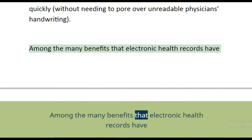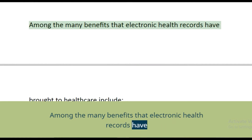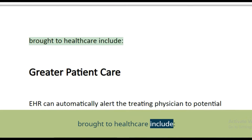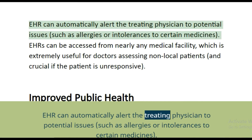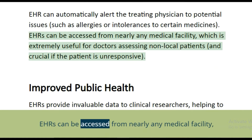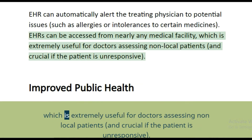Among the many benefits that electronic health records have brought to healthcare is greater patient care. EHRs can automatically alert the treating physician to potential issues such as allergies or intolerances to certain medicines. EHRs can be accessed from nearly any medical facility, which is extremely useful for doctors assessing non-local patients and crucial if the patient is unresponsive.